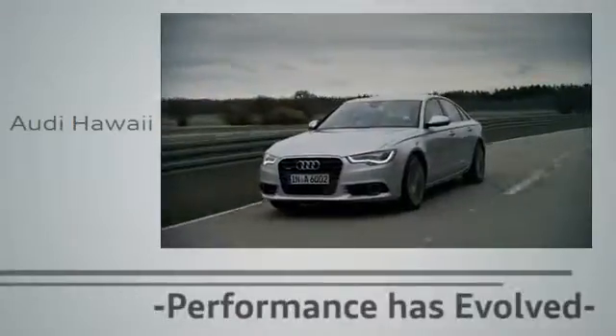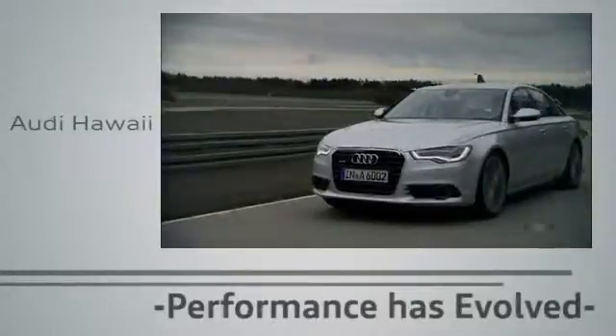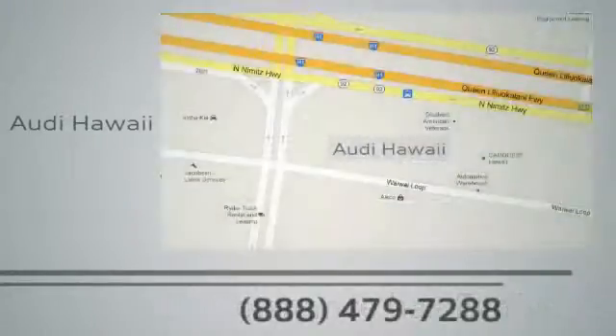Performance has evolved. Experience the performance of an Audi today at Audi Hawaii. We're conveniently located at 2770 Ala Ike Loop, Honolulu.